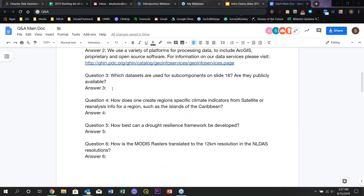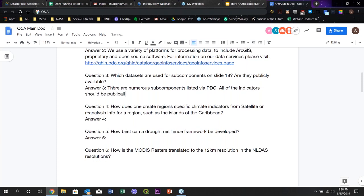Question three refers to slide 18: which data sets are used for subcomponents on that slide, and are they publicly available? Dr. Joe Green answers: there are quite a number of subcomponents. They can be accessed via emops.pdc.org, where full metadata is available. All of the indicators for that slide should be publicly available. What PDC attempts to do with the global risk assessment is to leverage publicly available data so that there are no use constraints, and users can then take the assessment and adapt it for their own uses.